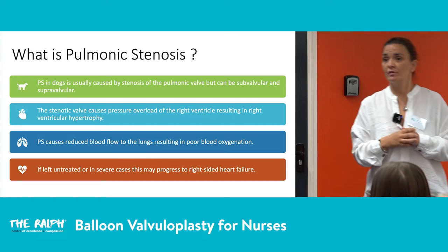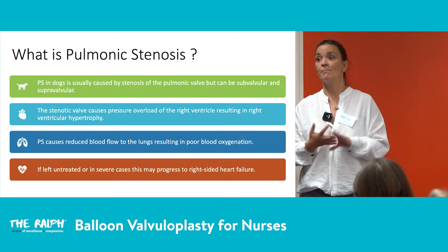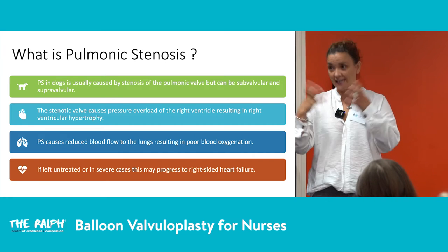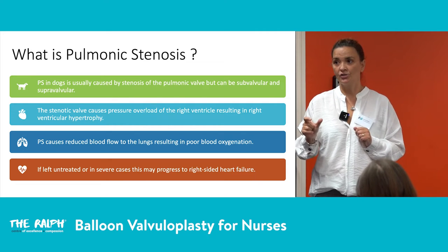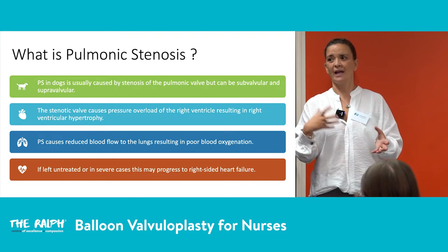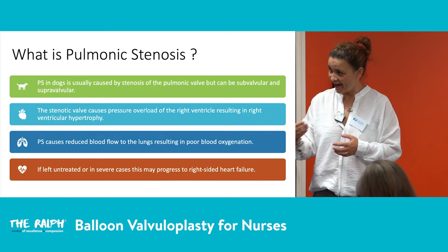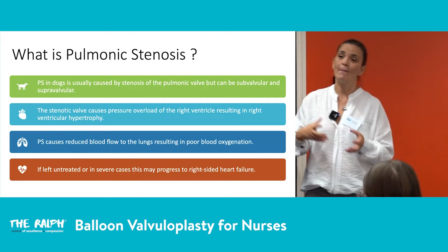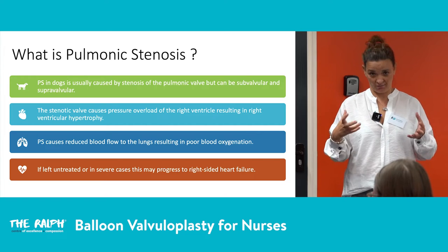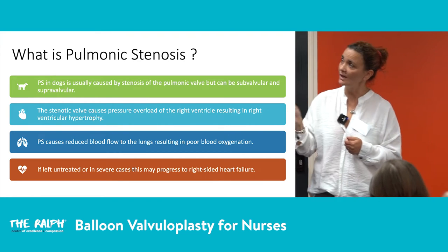Pulmonic stenosis is caused by stenosis of the pulmonic valve, but it can also be subvalvular or supravalvular. There are different types: Type A has a normal annulus of the pulmonary artery with partially fused valve leaflets — the easiest to balloon. Type B has a dysplastic valve and a hypoplastic pulmonary artery, which is more challenging. Bull breeds have a mixed type and can have Type A, Type B, and aberrant coronary arteries together.